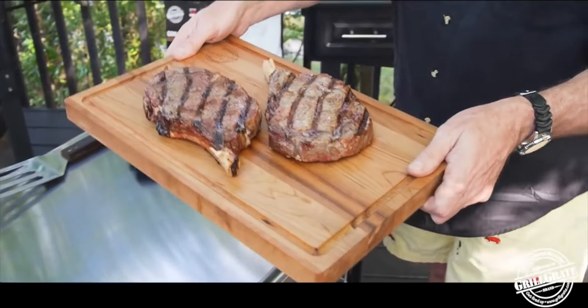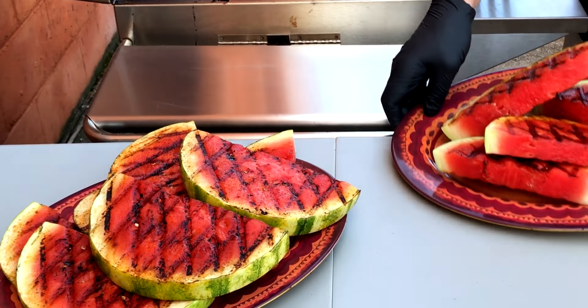Champions, chefs, and restaurateurs have all embraced grill grates. See what a difference grill grates make on your grill and on your plate. You've got great grilling ahead. I guarantee it.